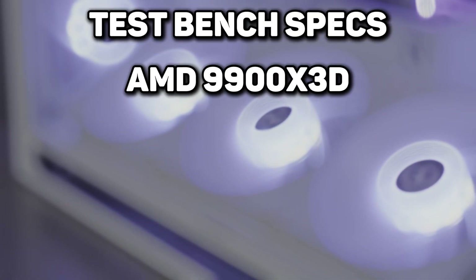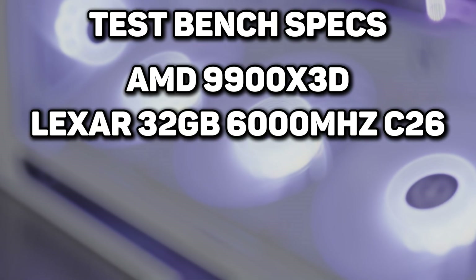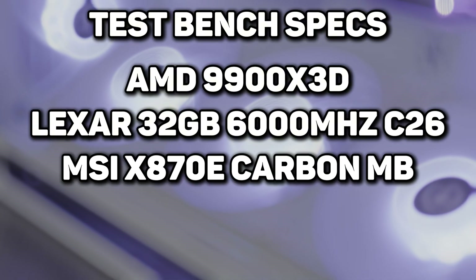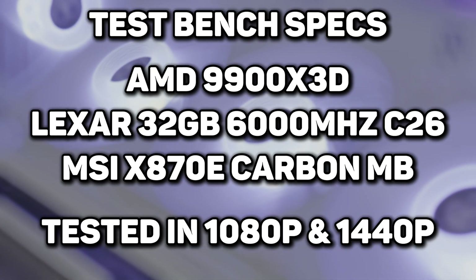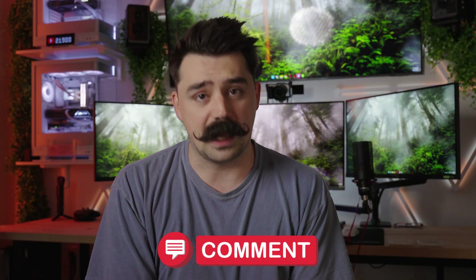Both of these cards are placed in our new test bench that has an AMD 9900X3D CPU, Lexar 32GB of RAM at 6000 speed C26, and an MSI X870E Carbon motherboard. All these tests are going to be tested at 1080p as well as 1440p. All the games we're testing today have in-game benchmarking tools, so if you want to match the settings I'll be showing you before every test, please let me know your results in the comments below.